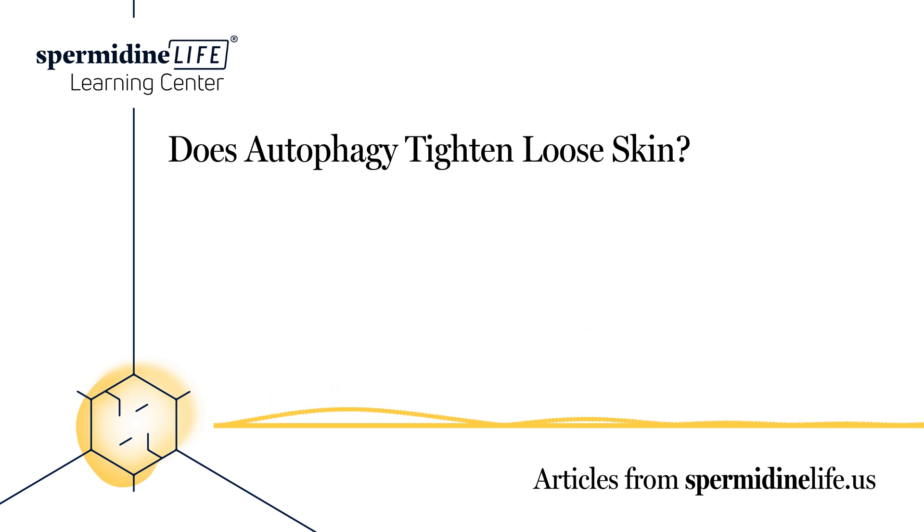How can I firm up loose skin? There are several different causes of loose skin, including weight loss, pregnancy, and the effects of aging. Common places people experience loose skin include the stomach, face, neck, buttocks, arms, and legs. Loose skin is one of the most dreaded side effects of aging, and you should be doing everything you can to prevent it. Here are some of the ways you can firm up loose skin.